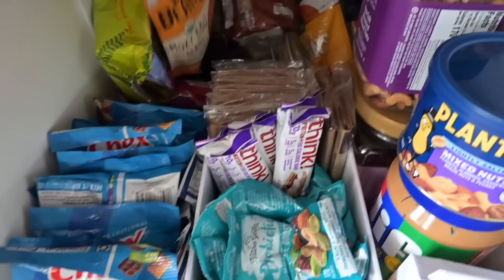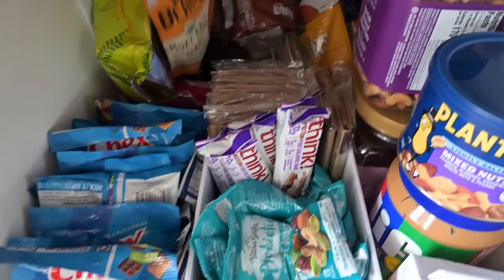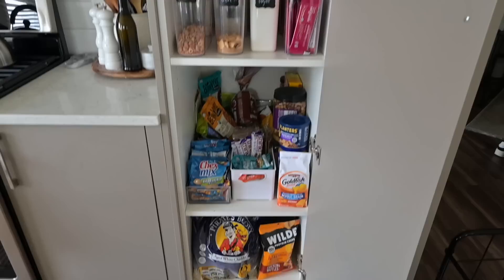I can't wait to one day have a walk-in pantry — that's the dream. But for now this is what I have going. I'll organize it more and show you guys what else I got for kitchen organization.